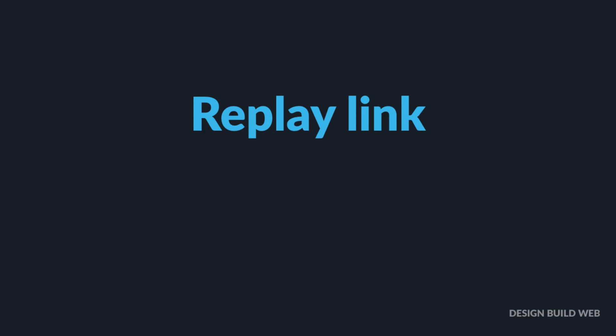And if you can't make it at that time and date, register anyway. I'll send everyone who registers a link to watch the replay of the event, which will be available for seven days afterwards.